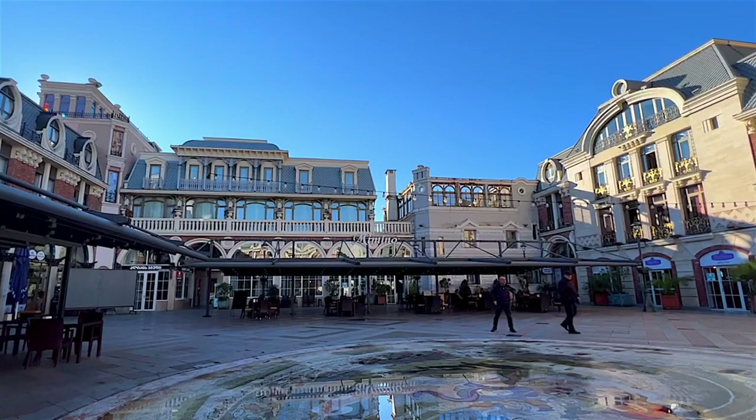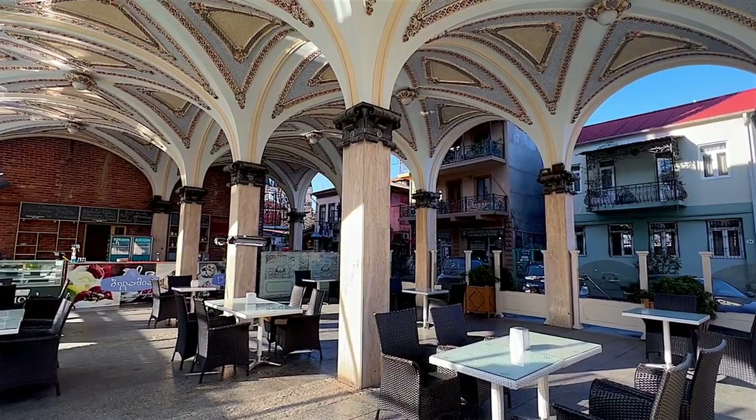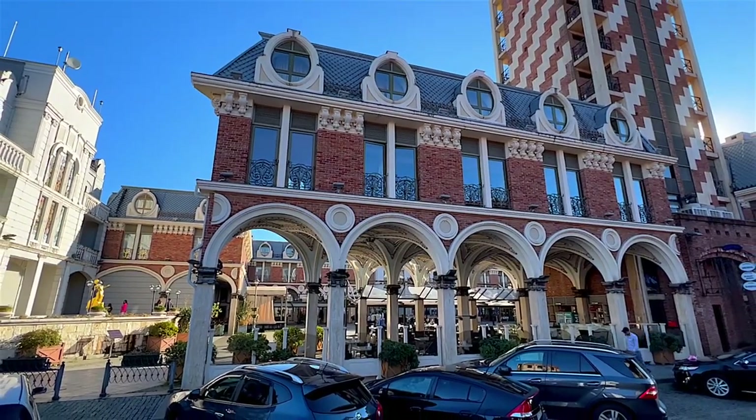Marble for the mosaic was collected from 15 countries and then transported to a workshop in Abu Dhabi to be cut and adjusted to fit the entire picture.